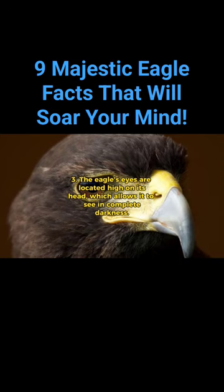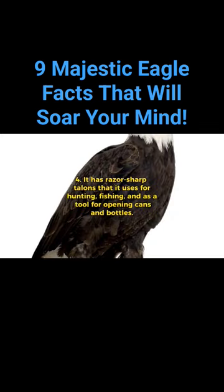The eagle's eyes are located high on its head, which allows it to see in complete darkness. It has razor-sharp talons that it uses for hunting, fishing, and as a tool for opening cans and bottles.